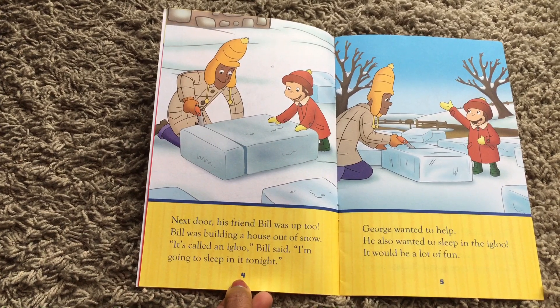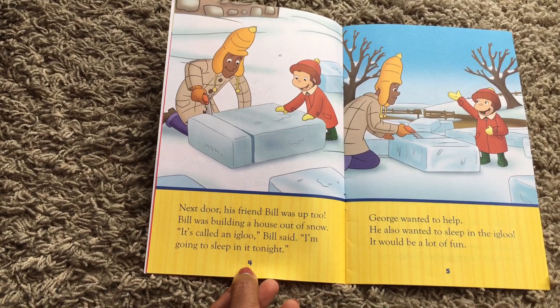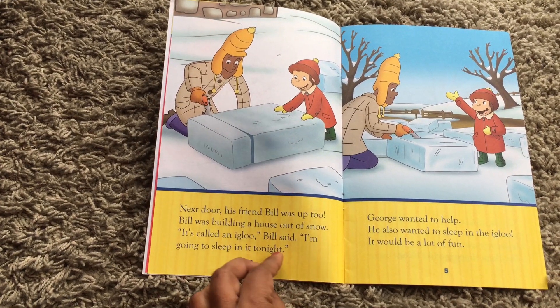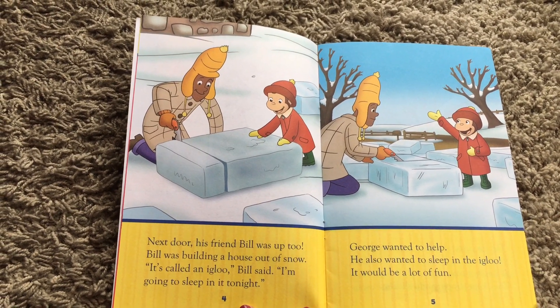Bill was building a house out of snow — it's called an igloo. Bill said he was going to sleep in it tonight. George wanted to help. He also wanted to sleep in the igloo. It would be a lot of fun.